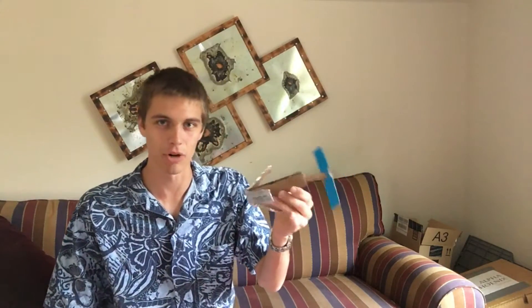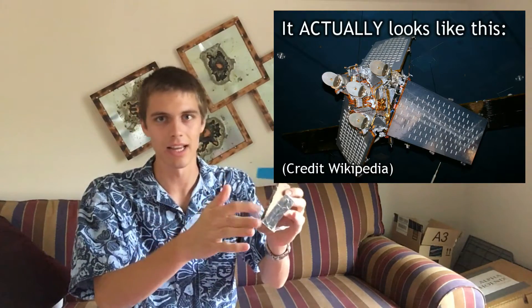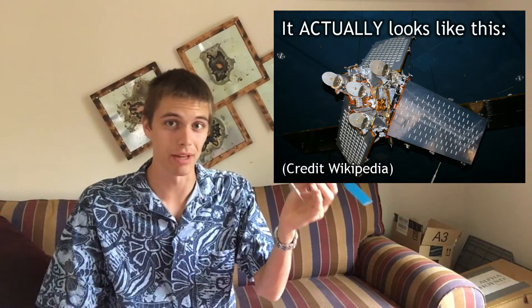This is what the Iridium satellites look like — if they were hand-sized and made of cardboard. It's got a big solar array up top, then the main body of the satellite, and the most important thing for this video are three big panels underneath.